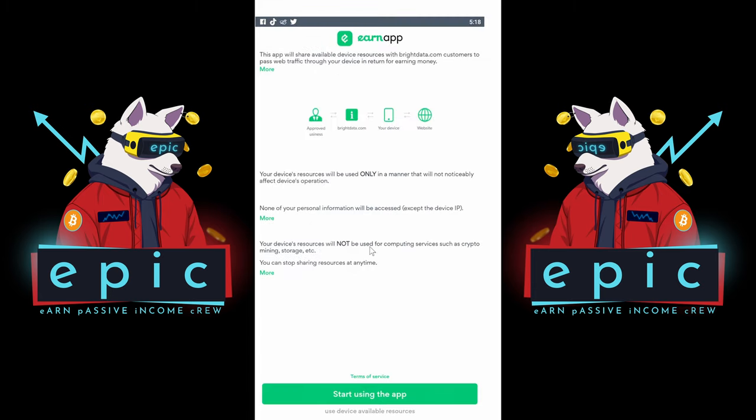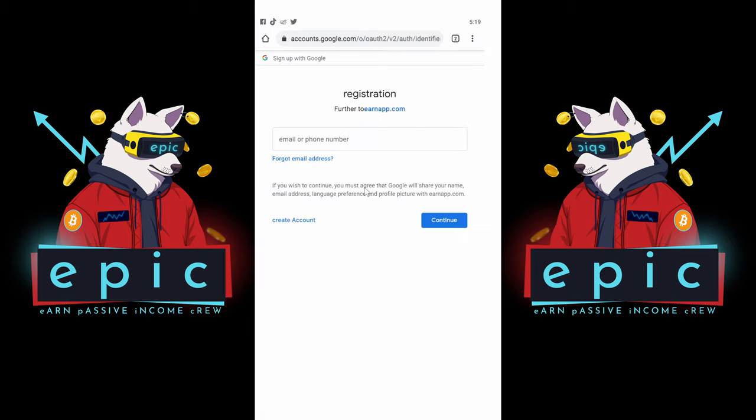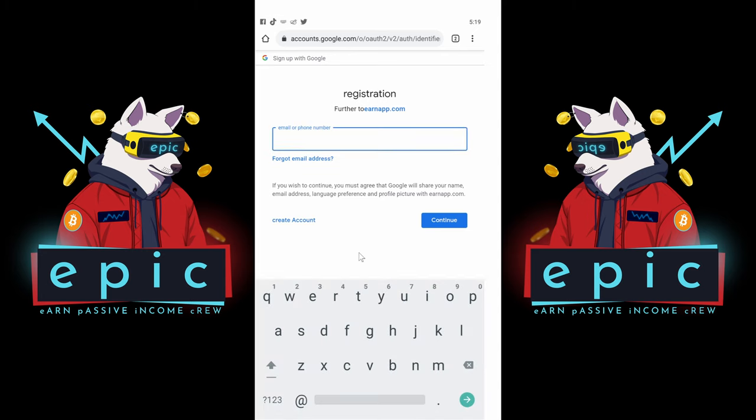Here you can see some information that they value your privacy and that they do not mine crypto on your phone and so on. Now just click 'Start using the app.' Now you have to sign in. Log in with Google and enter your email address and password.